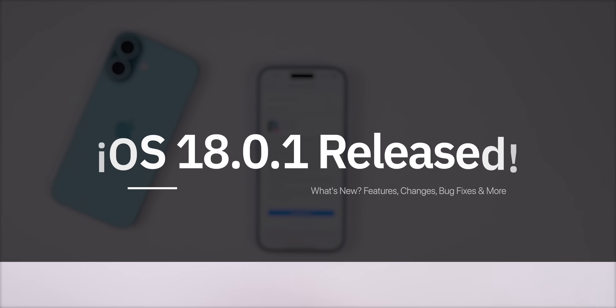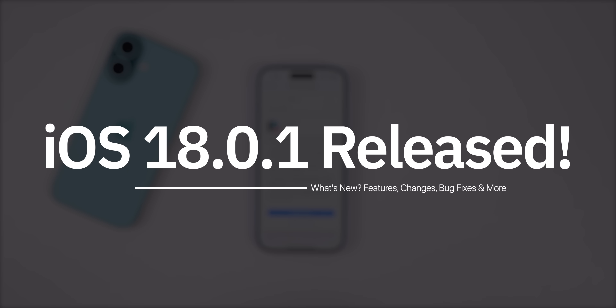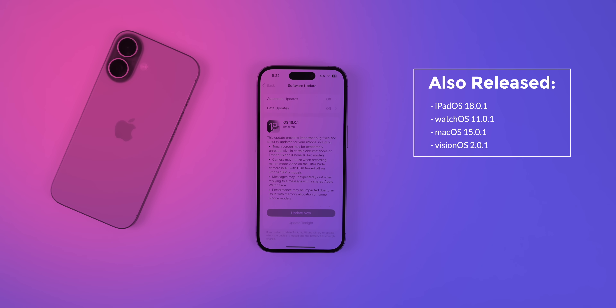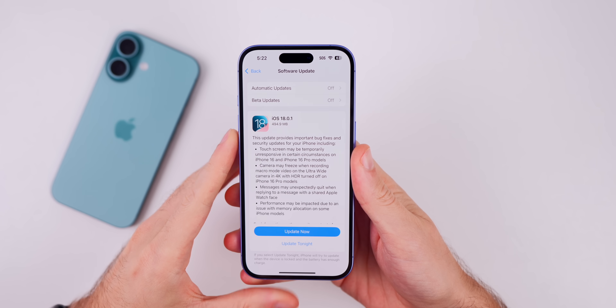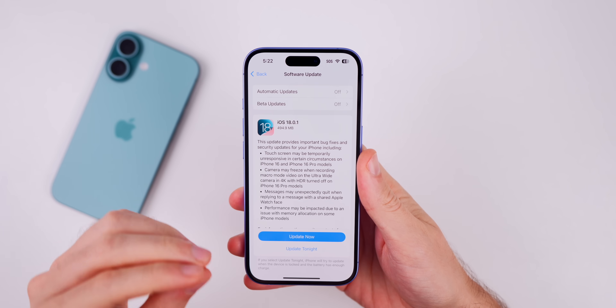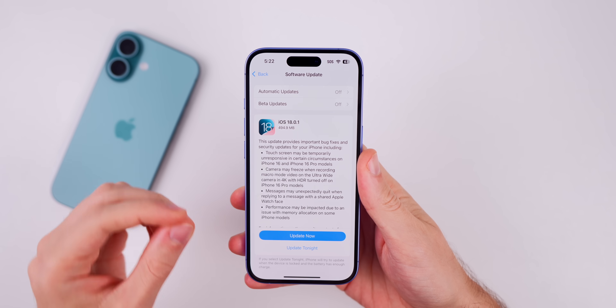What's up guys, my name is Brandon and today Apple released iOS 18.0.1, just a couple of weeks after the release of iOS 18. Along with this update we also got iPadOS 18.0.1 including for the M4 iPad Pro, watchOS 11.0.1, macOS 15.0.1, and visionOS 2.0.1. In this video we're going to focus primarily on iOS and iPadOS 18.0.1.